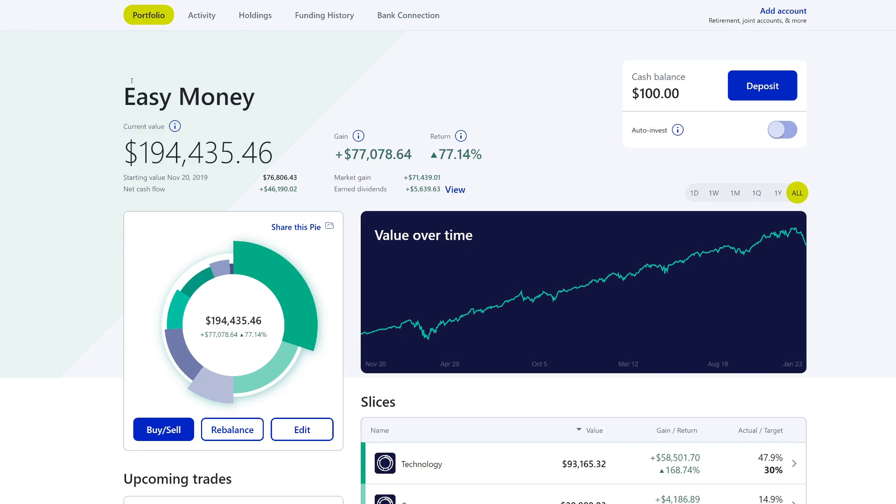Let's go ahead and jump over to M1 and I'll show you guys how the portfolio is doing. It is at $194,435.46. We have about $100 in cash balance, so these will get reinvested on Monday. I'm really hoping that the market continues to go down even more because these $100 will have higher buying power — we will get more shares of the company we reinvest into. So it's actually a good thing for next week when I reinvest this.